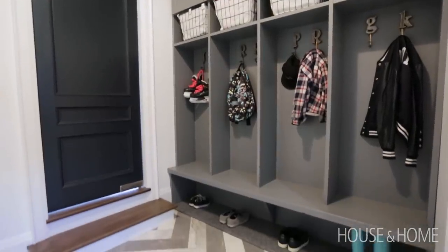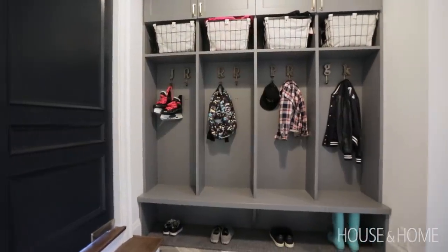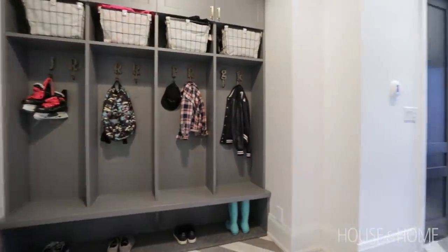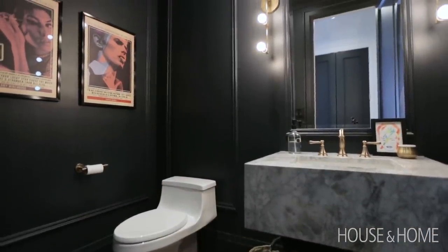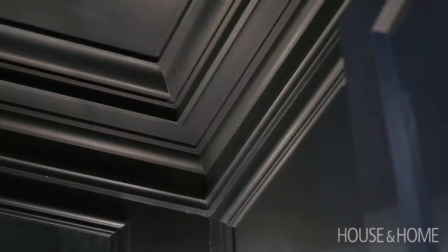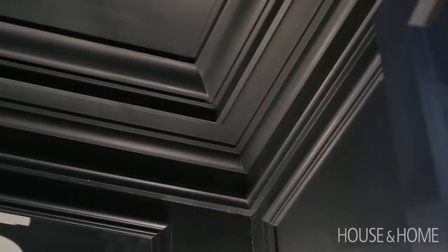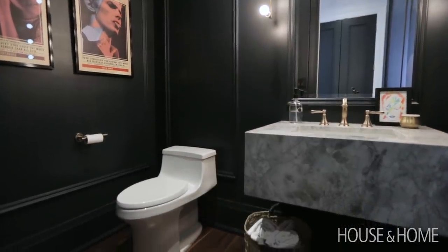The mudroom is off to the side of the house, and for continuity we continued the same tile used in the foyer. The garage leads into this mudroom and there's also access to the basement, so it's a hard-working area with proper storage that's very functional. There are two powder rooms on the ground floor — one for the kids off the mudroom, and another next to the front foyer for guests, which is more sophisticated and formal. We did paneling on the walls, painted in that dark blue color again for drama, and there's a beautiful granite floating vanity.